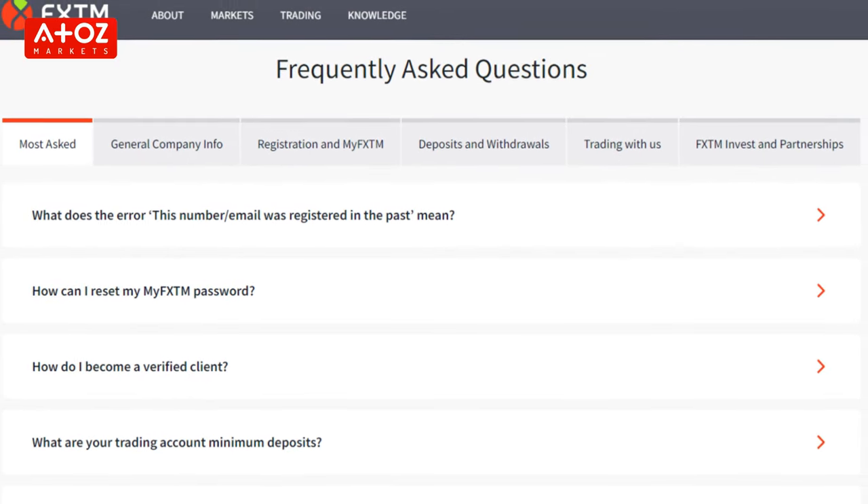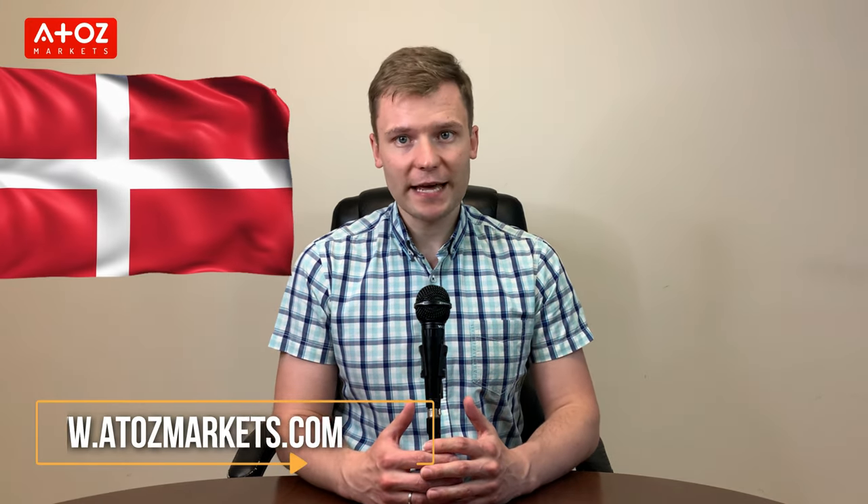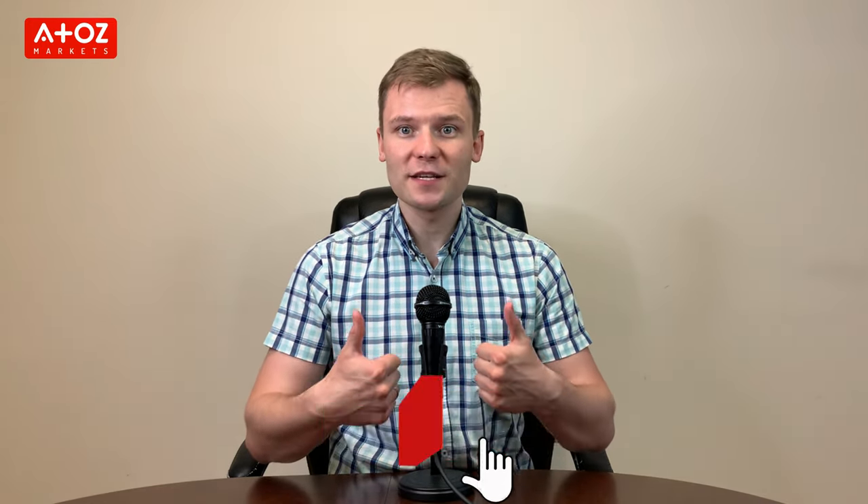FXTM customer support includes a comprehensive FAQ section to help answer questions before contacting the support team. Danish traders can also email them, call them, or do a live chat on the FXTM website to resolve their issues. If you want to give FXTM a try, you can use the link below in the description to open a live account. We've completed the list of the top 5 Forex brokers in Denmark. For more great platforms available in Denmark, check out our website a2zmarkets.com. Don't forget to like, subscribe, and press the bell button for notifications, and share with your friends who are looking for insights about Forex and other financial markets. Thank you so much!